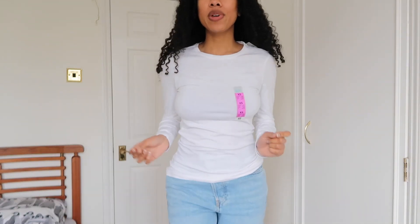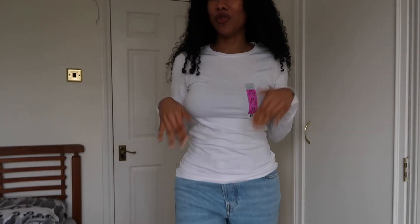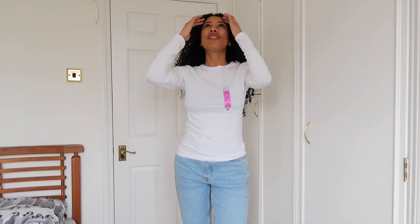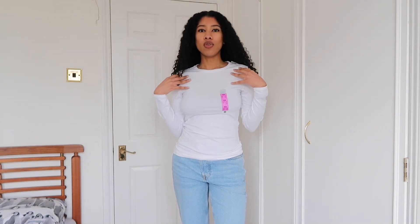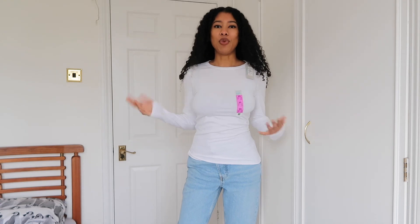The price is £3.50 — super cheap. For the white shirt, it is a bit see-through but it's not too bad. I am wearing a black bra so I just wouldn't wear a black bra underneath. If you wear more of a skin-tone or white bra it'll be fine. But I'm using this as a layering piece anyway so it works for me.